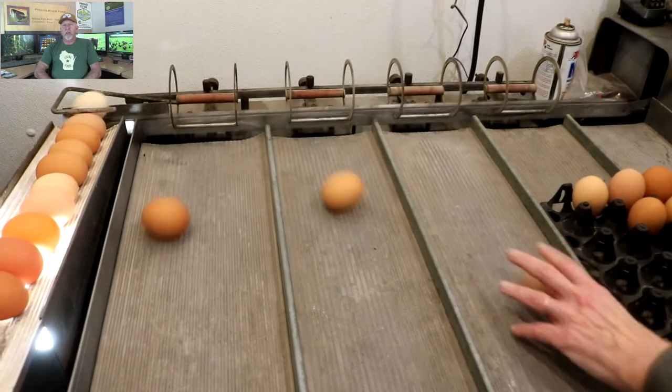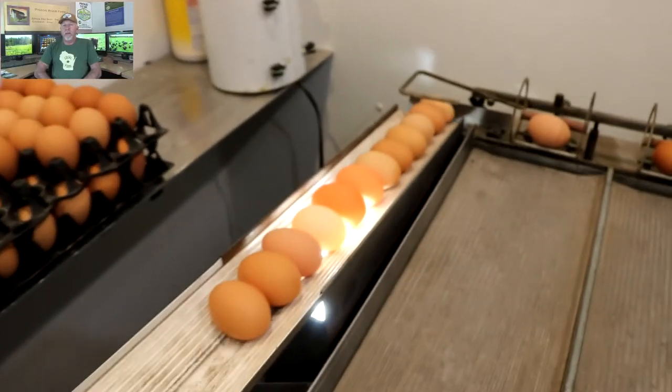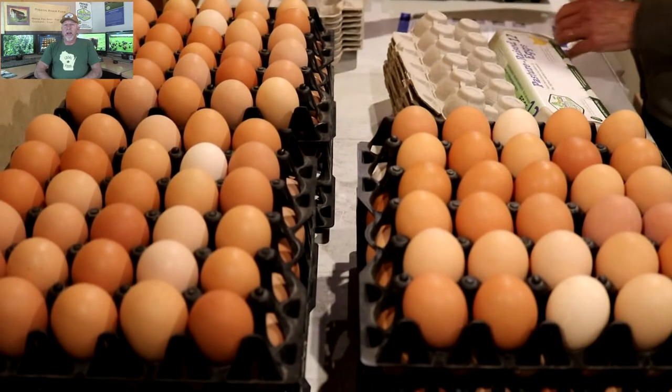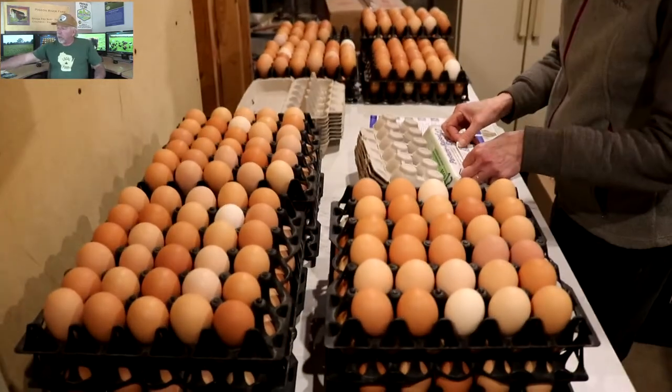Once sorted into trays, the eggs are refrigerated and then comes packing time, which my wife Kim handles. They're taken to a work area where a final inspection is done. We're certified Animal Welfare Approved through A Greener World, who also provides us with premium cartons — every carton is new. From a hygiene standpoint that's critical, and it represents the quality we put into our golden rich eggs.